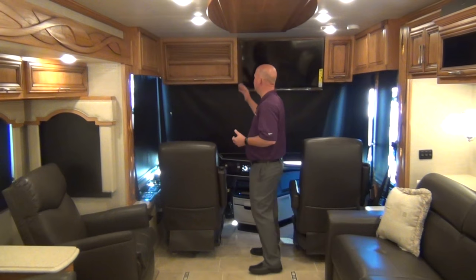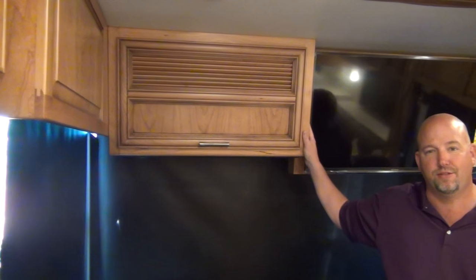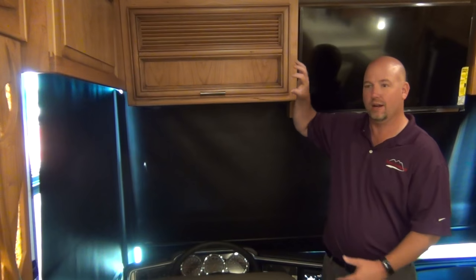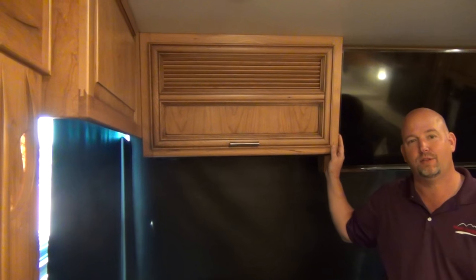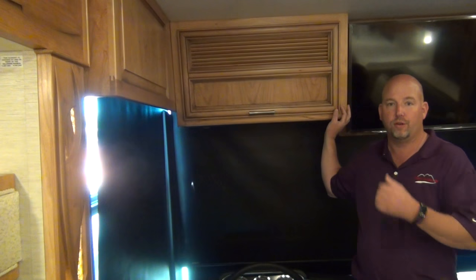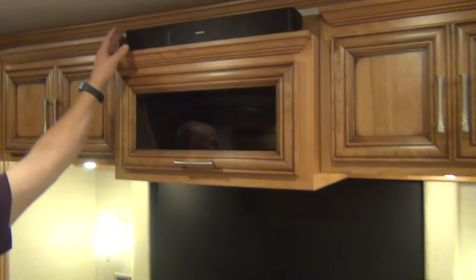That corner used to stick out quite a bit, and I'd always stand there telling customers 'don't hit your head' as they got in the driver's seat. The reason it was a difficult change was what was in that cabinet — Newmar uses an actual Sony 5.1 home theater system, not some dinky no-name brand radio. That was a big unit requiring a big cabinet. But this year, they went to a Bose soundbar.